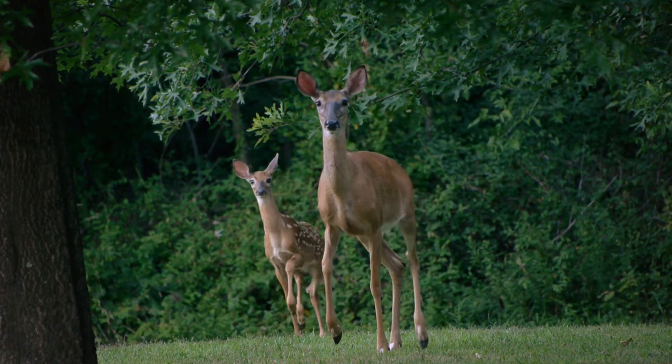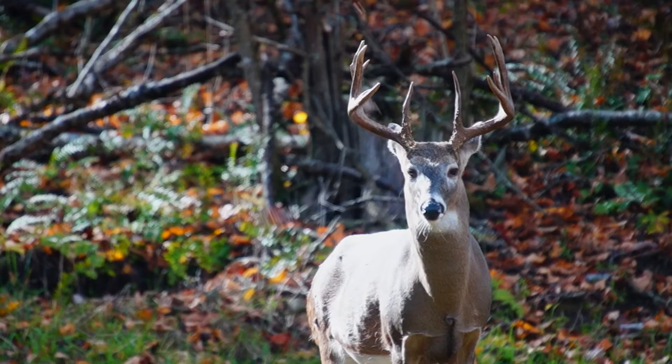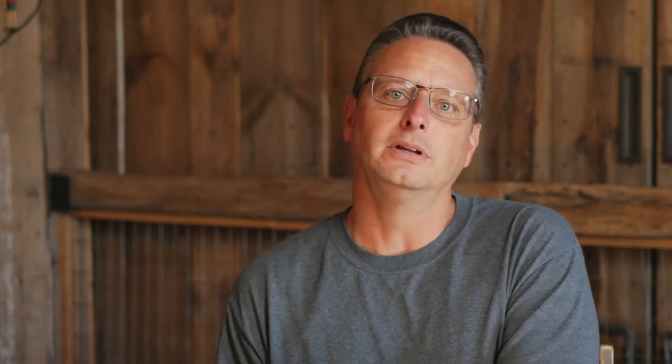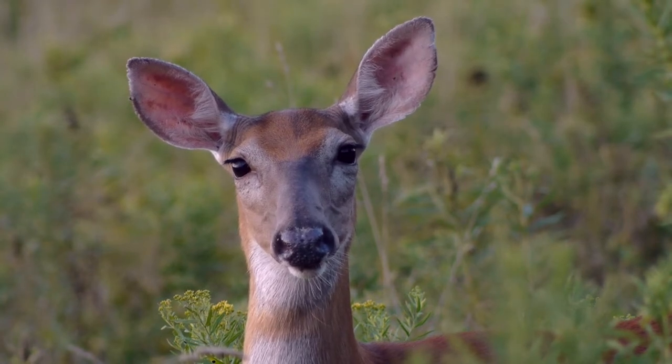Does are driving the population. Females of any species are what drives the population. For many recreational hunters, it's all about taking a buck. If you take a buck, it does really nothing for the population other than remove that one animal. If you take does — if you take females out of the population — then you have the ability to reduce the population or keep it from growing as fast.